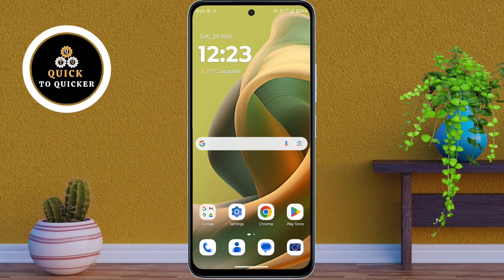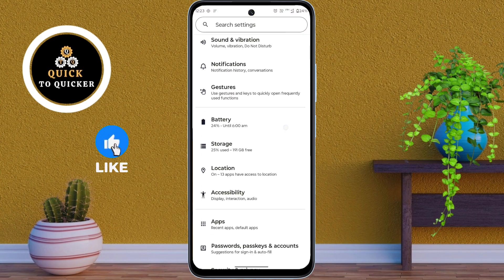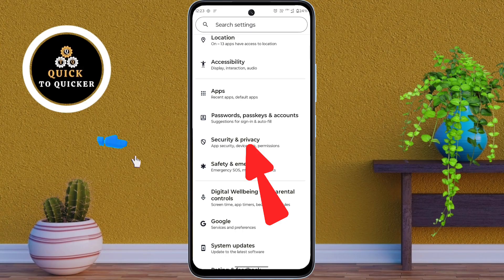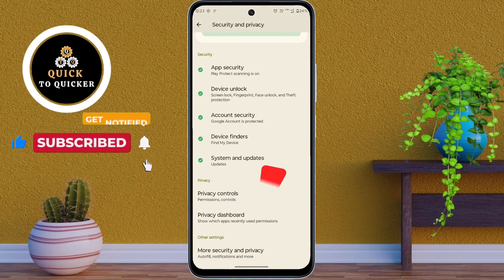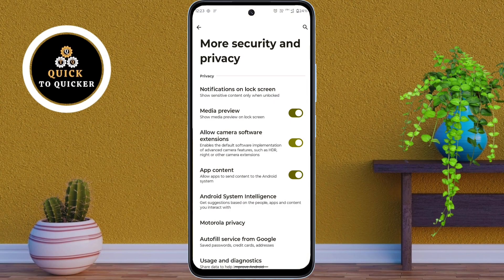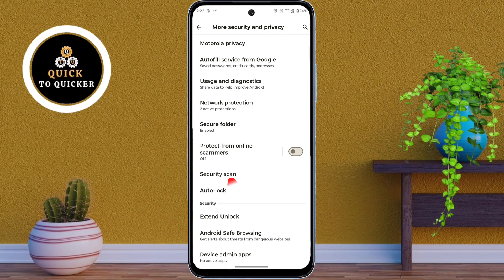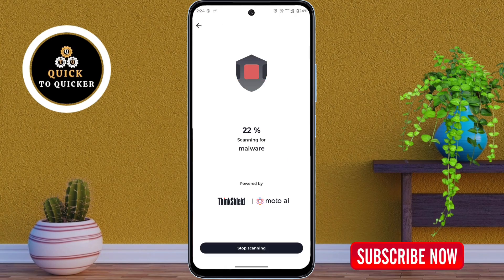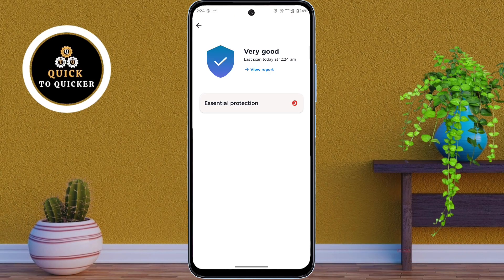Number 2. Open Settings, scroll down, and tap on Security and Privacy. Now scroll down again and tap on More Security and Privacy. Then scroll down once more and tap on Security Scan. Your device will start scanning to keep it secure. This security feature helps you scan apps and files for potential threats, keeping your phone safe.